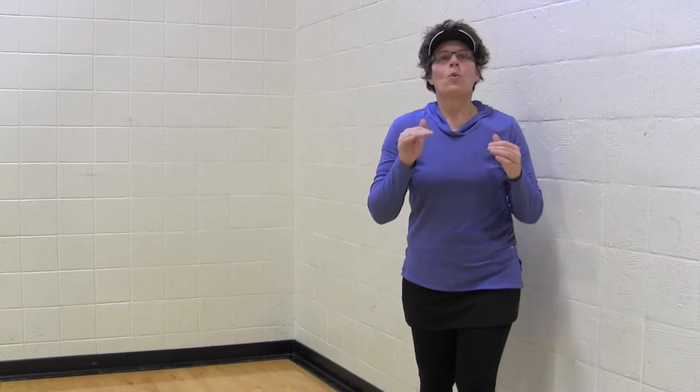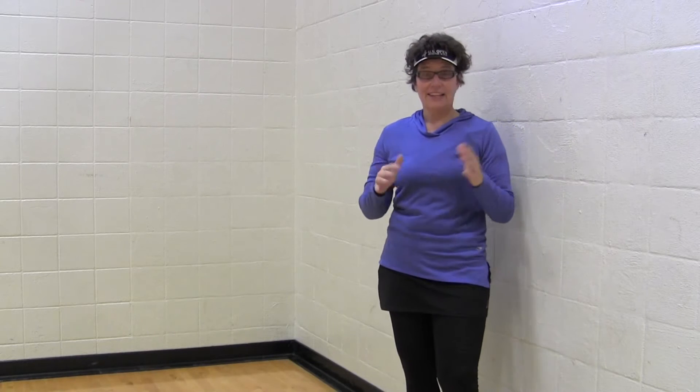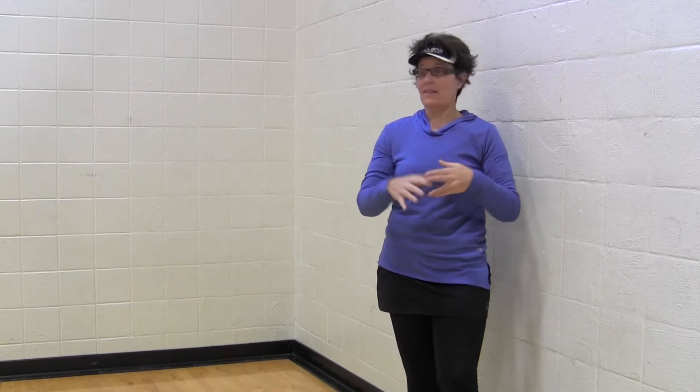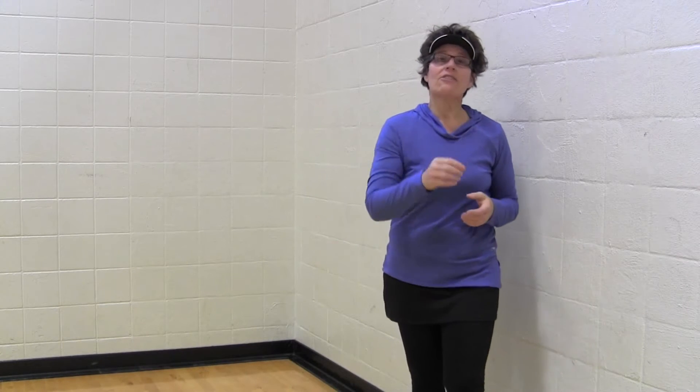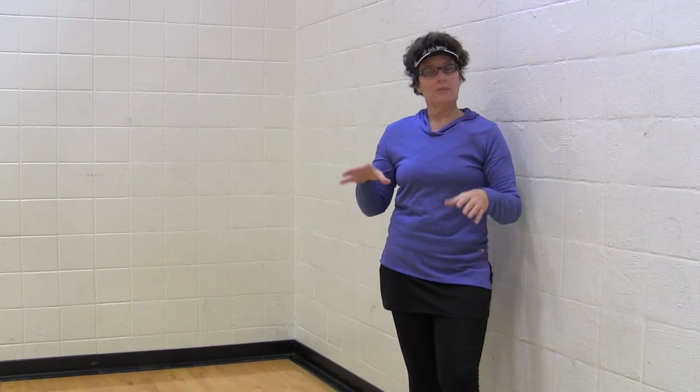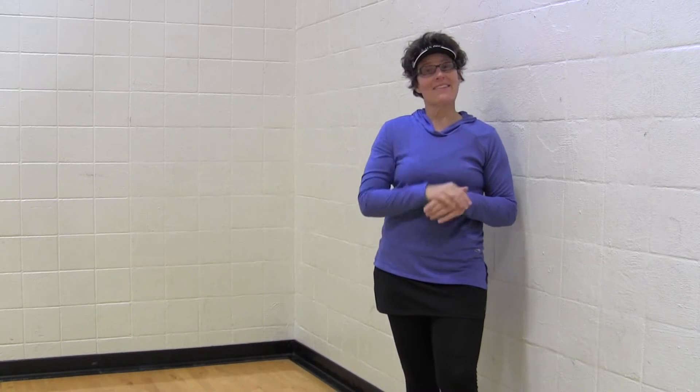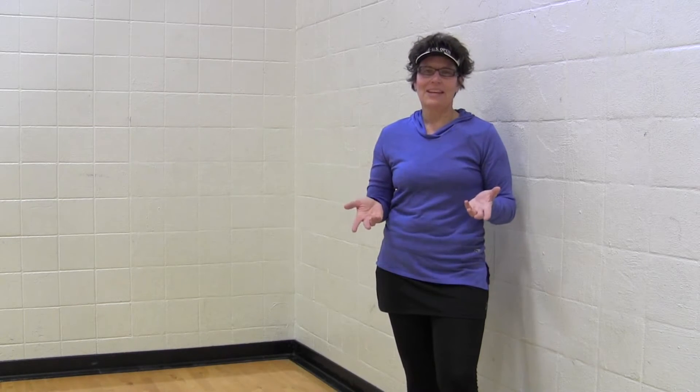Hey everybody, it's CJ Johnson. We've probably all heard that saying, down the middle solves the riddle. It does a lot of things — it causes confusion among opponents, it is the lowest point on the net, and really it's the easiest place on the court to hit. Sometimes what I end up doing is trying to get too aggressive and hit some winners. Here we can take a look at a few shots from my group when we're playing pickleball and some of those bad choices we make.